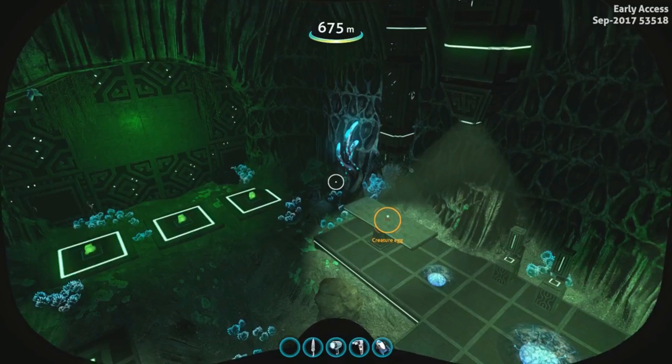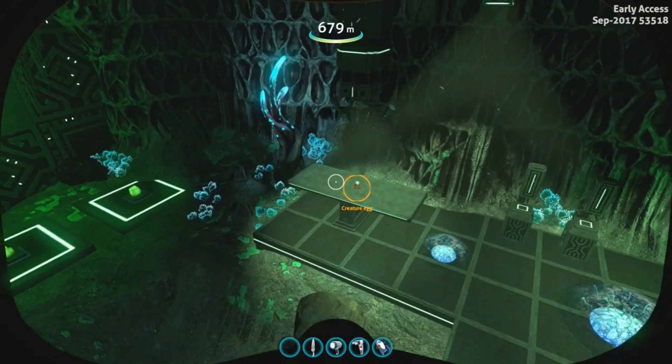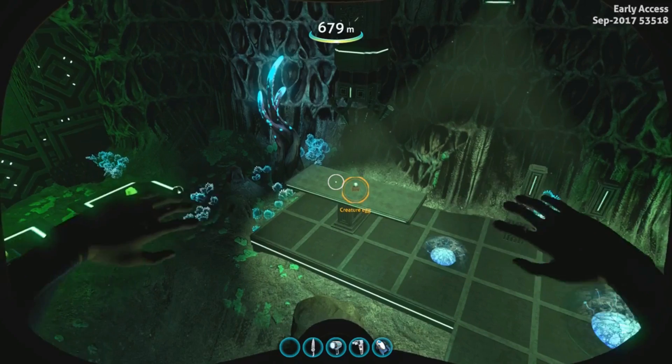Hello, ladies and gentlemen, boys and girls — LMG here, and welcome to the Subnautica Cuttlefish update. Yeah, I wasn't expecting this one. It's about half a gig and it is out now on Steam. Xbox One is gonna be a couple days because of the Xbox certification process, of course.